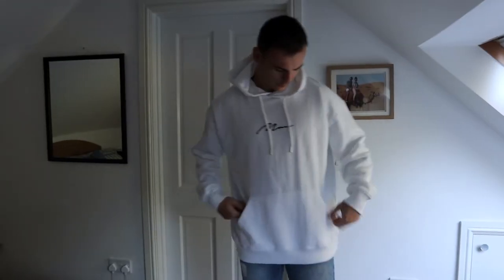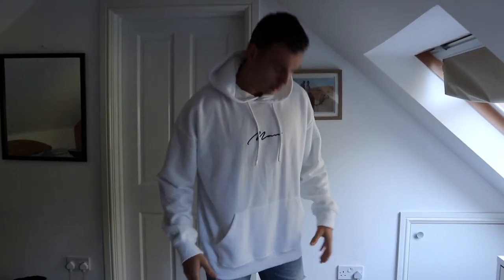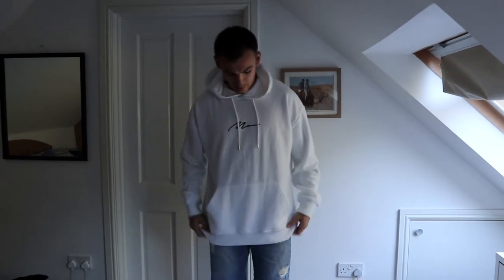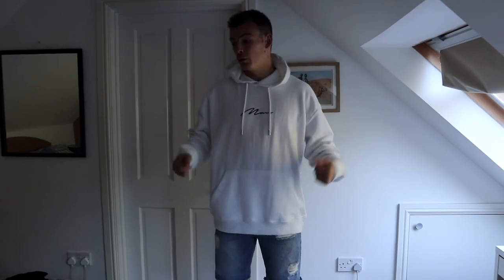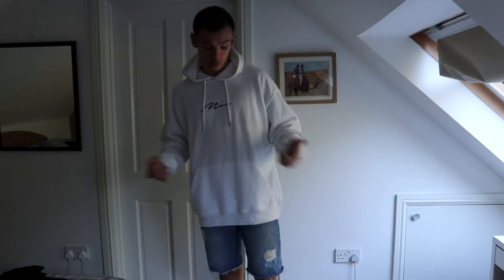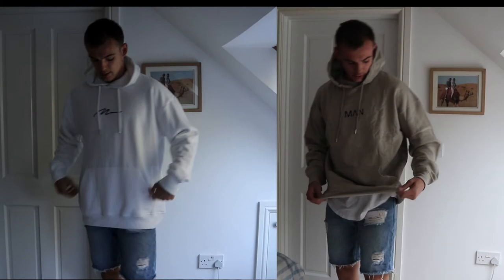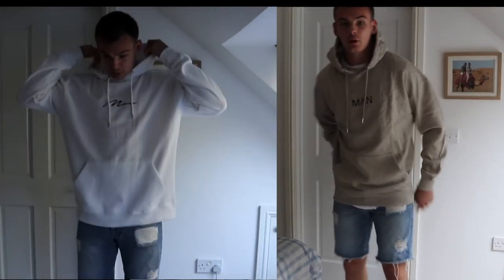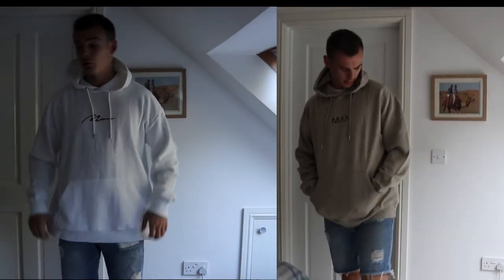This next Boohoo Man hoodie is white with a black signature logo — I'm a big fan of this one. Similar to the other hoodie where the bottom's not too tight, it's a nice loose fit. I feel like this is slightly more oversized than the pumice stone one, even though both are a medium. Super cool, really comfortable — you can wear this to the gym or socially. At £13.50 you literally can't go wrong. Probably one of my favourite pickups.